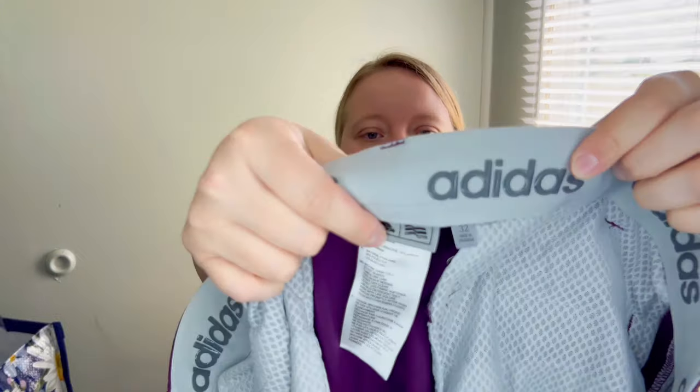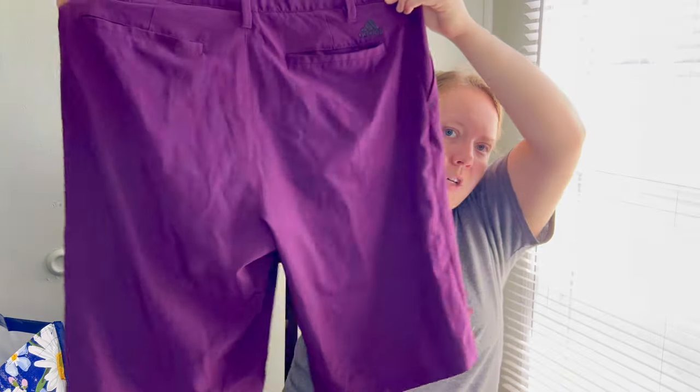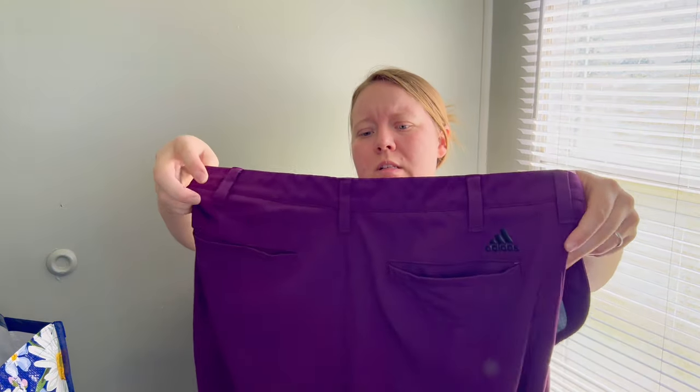Adidas size 32 men's purple shorts in excellent condition — had to pick those up because golf season is coming up and these are kind of golf shorts. I need to look them up but I'm pretty sure they're golf shorts.